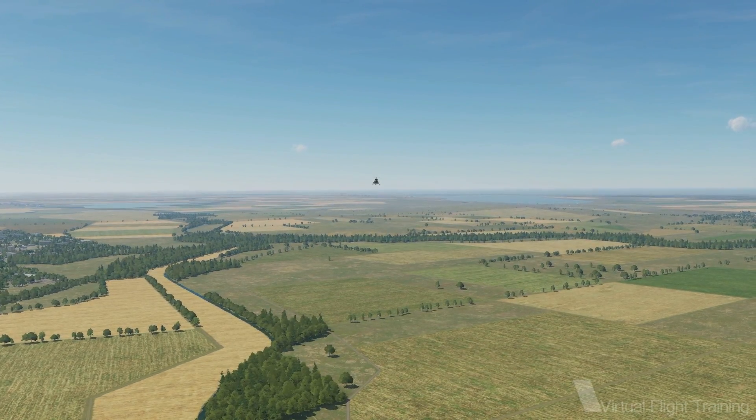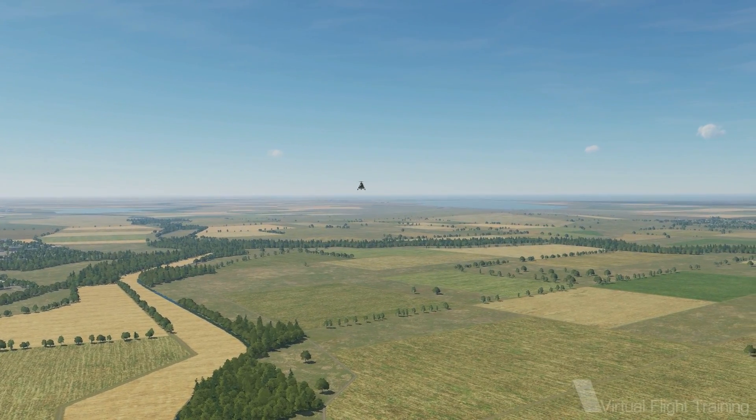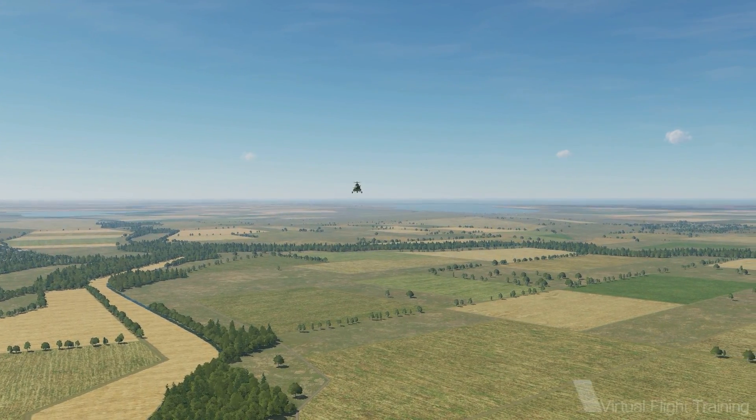Greetings, I'm Victor from Virtual Flight Training. Today we will learn how to deal with a single engine failure on the MI8MTV2.